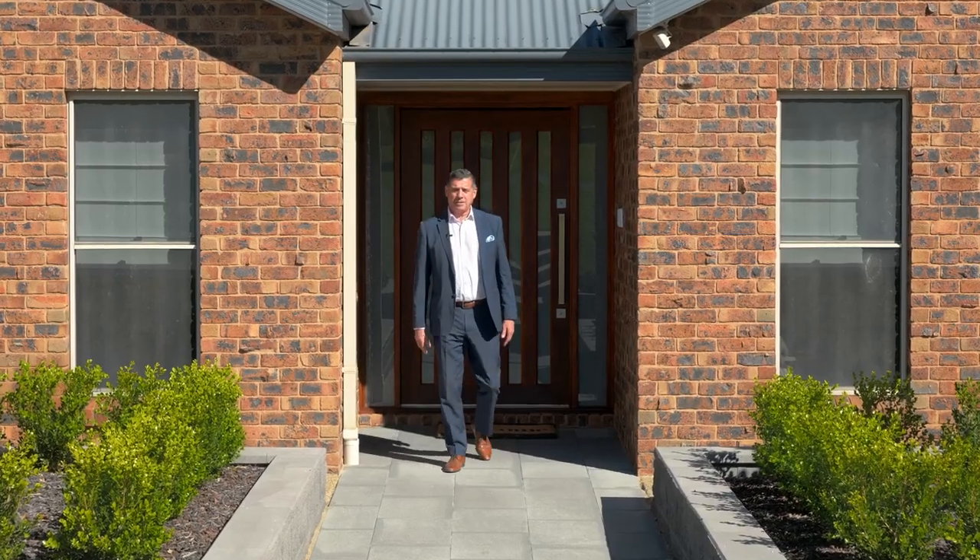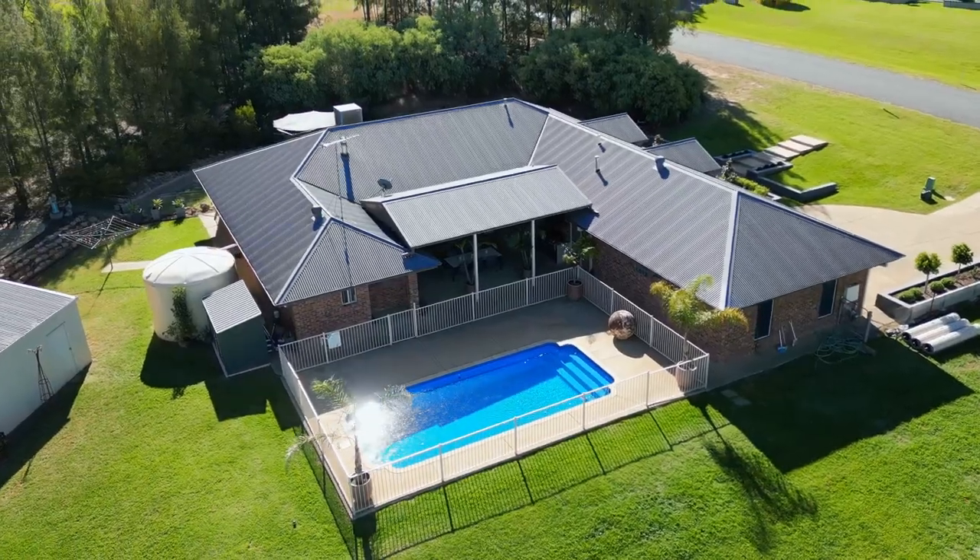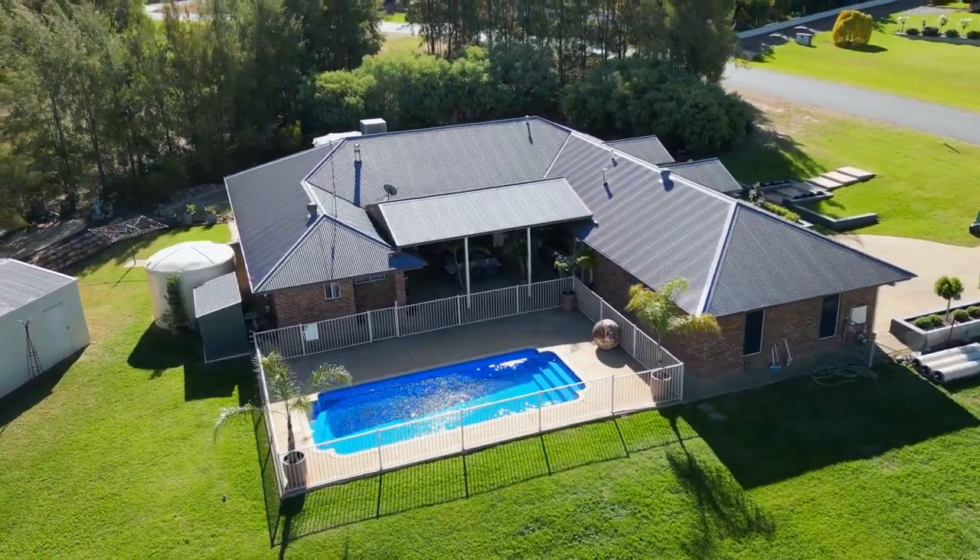Homebuyers, if there ever was a house that epitomised grace and style in the most brilliant location, it's one Wisteria Place in Springvale.